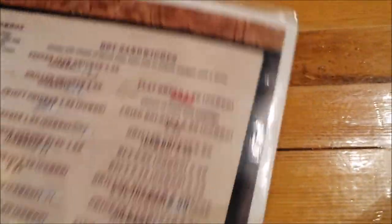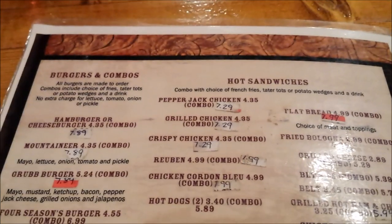All right guys, that's your menu. And we actually got a few things on the back I did not see — I apologize for that.